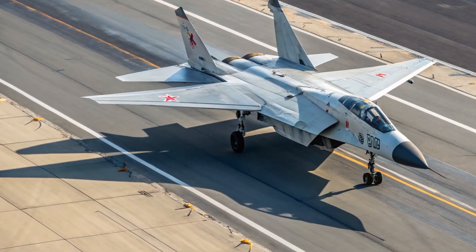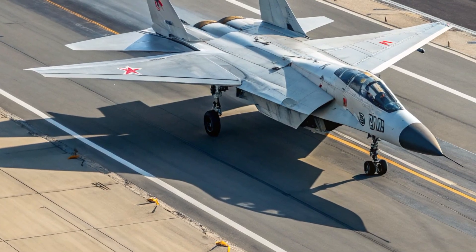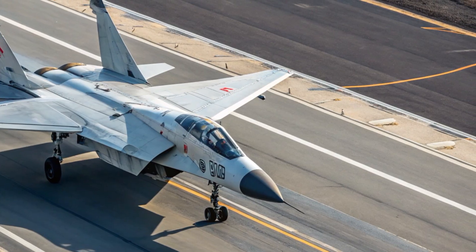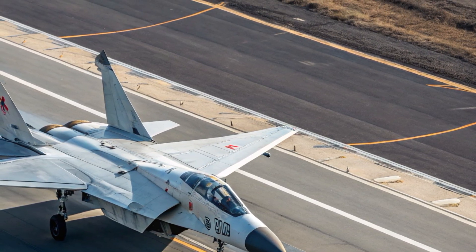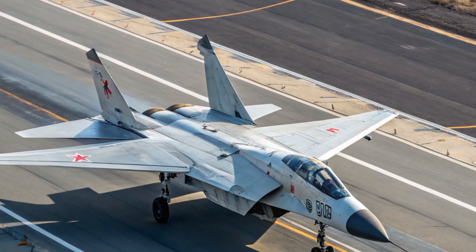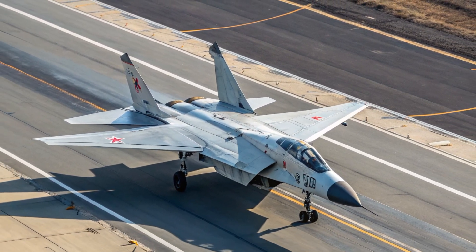The MIG-41 is not merely an upgrade — it's a statement of intent, a symbol of the next generation of aerospace innovation. Whether viewed as a national defense asset or a showcase of human engineering achievement, it cements its place as one of the most advanced and capable fighter jets ever conceived.